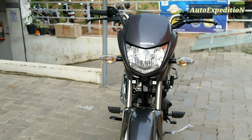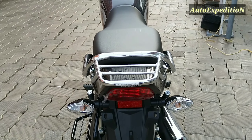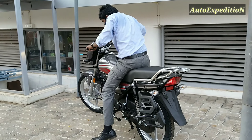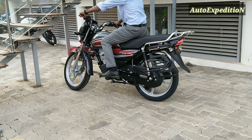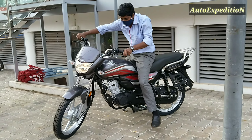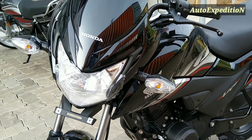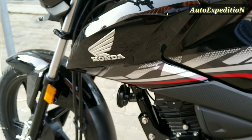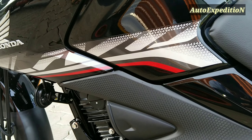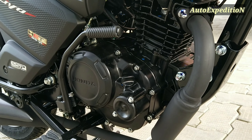This bike is titled Executive Economical — the CD110 Dream Deluxe. It is Peppy and Silent. Now this is the Leva BSX Edition, available in a Silver, Black and Red combination.